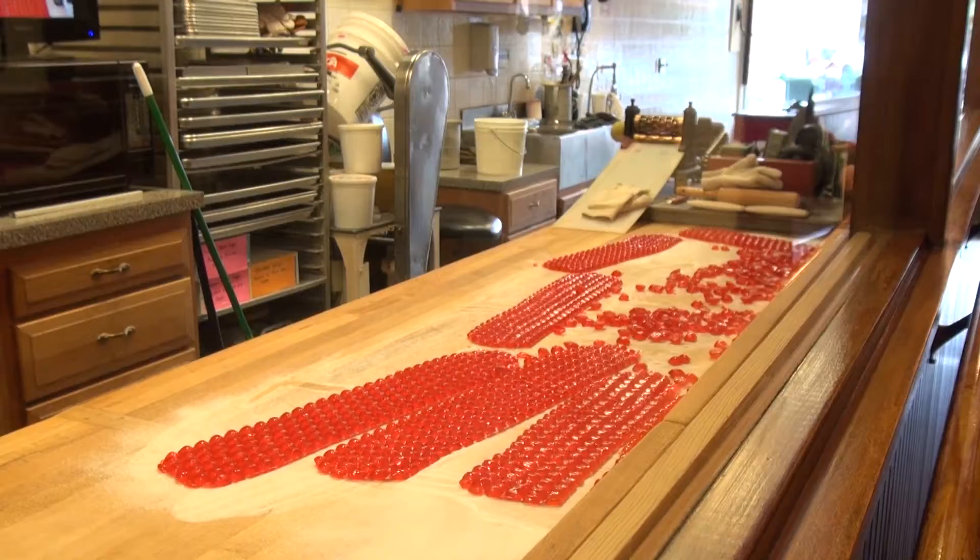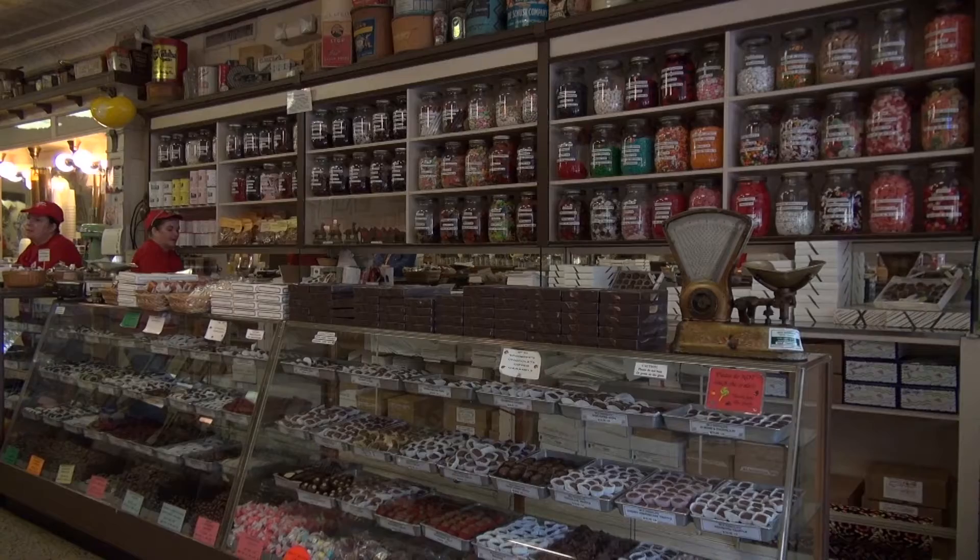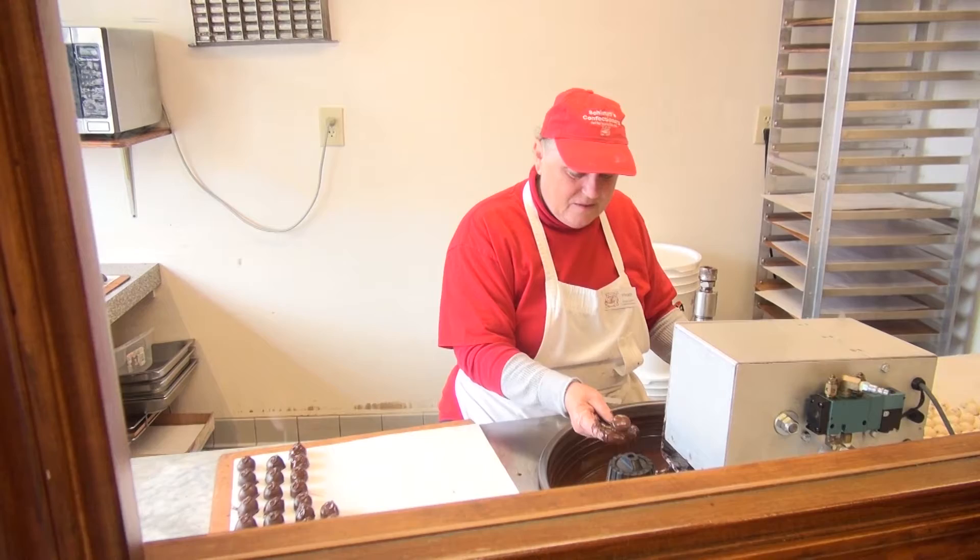Our signature piece is the cinnamon red hot, which is not burn-a-hole-in-your-tongue hot — it's just mildly spicy. And then the other hard candies traditional in the old days: clove, lemon, and peppermint. Old-fashioned hard candies, stick candy, candy canes, and drops — that's what we're kind of famous for. In addition to our chocolates, which are hand-dipped.